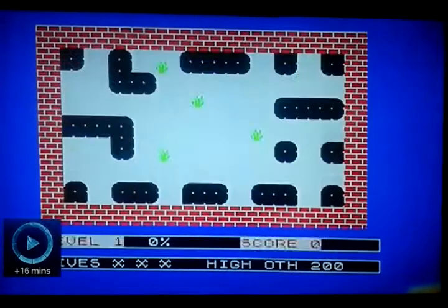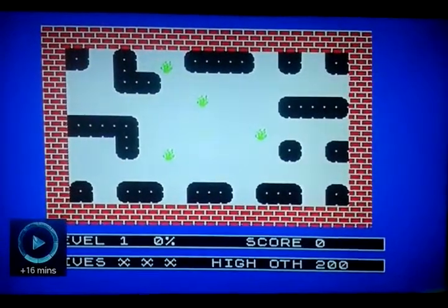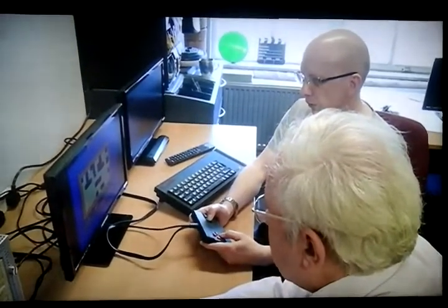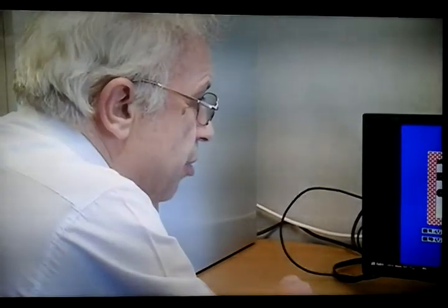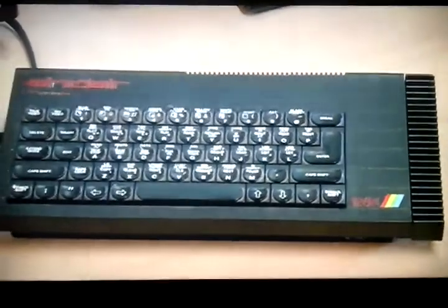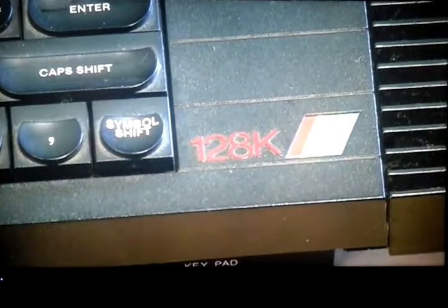To anyone of a certain age, that is a very familiar sound. Sweet were the memories of the 1980s. The Sinclair ZX Spectrum was the computer of choice for many families. That was 30 years ago.